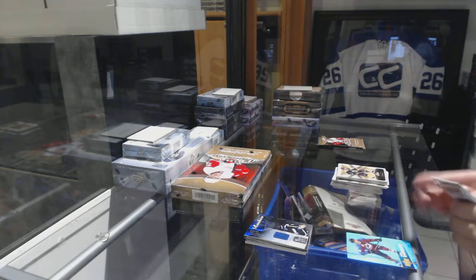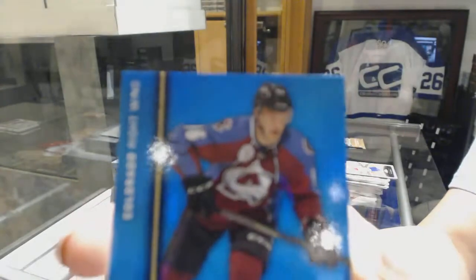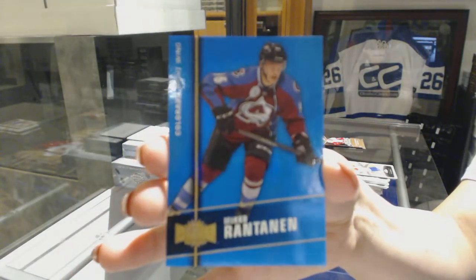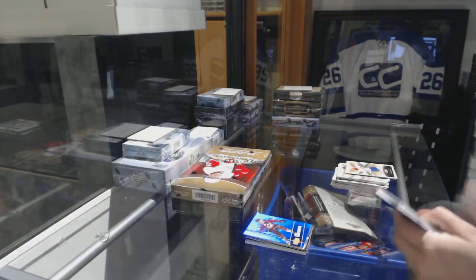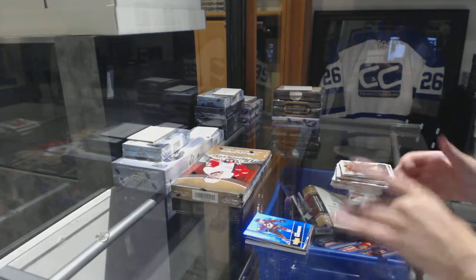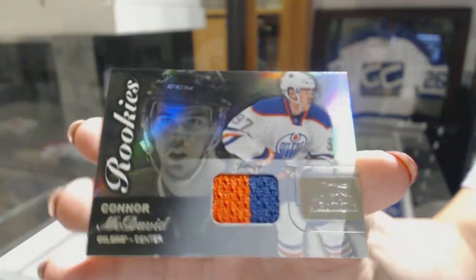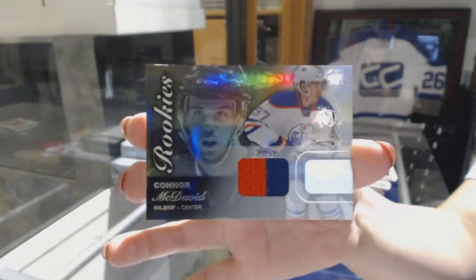We've got a PMG Blue number to $50, Mikko Rantanen. And we've got a Rookie Flair Showcase Jersey — Connor McDavid. Nice, Connor McDavid.